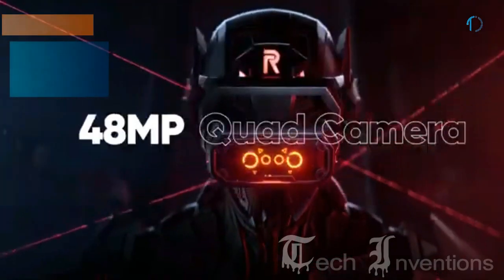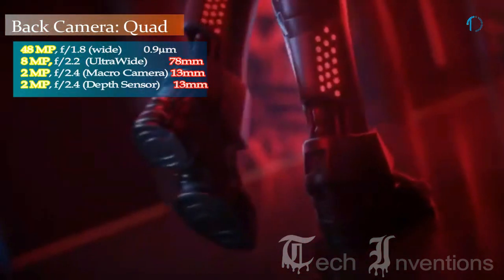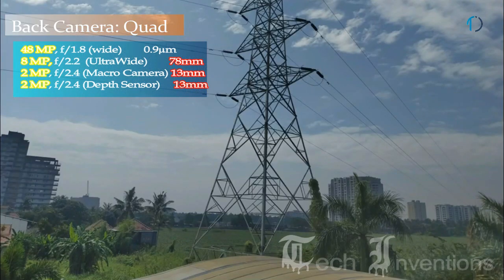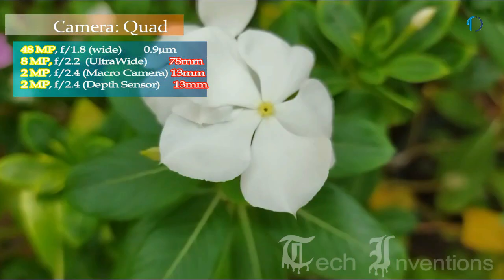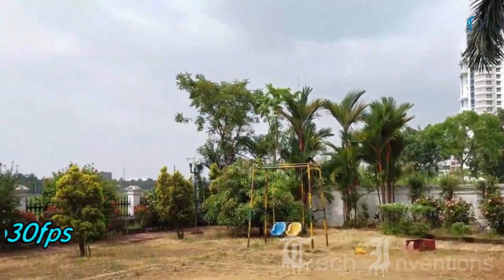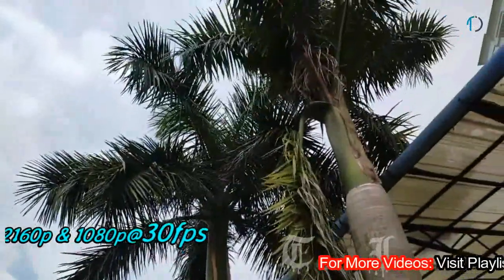Realme 5s smartphone has a quad camera setup on the rear that consists of a 48MP main shooter with f/1.8 aperture and 0.9 micron pixel size. The second one is a 13mm 8MP ultrawide sensor with f/2.2 aperture, the third one is a 2MP dedicated macro camera with f/2.4 aperture, and the fourth one is a 2MP depth sensor with f/2.4 aperture. Realme 5s also supports video recording in HDR and HDR Plus mode at 30fps.